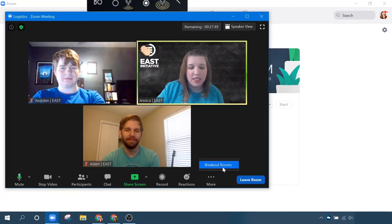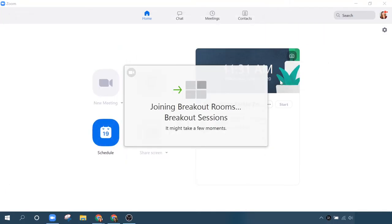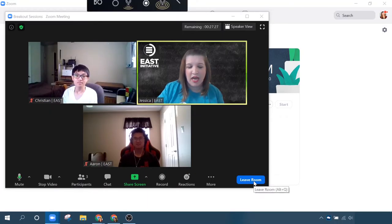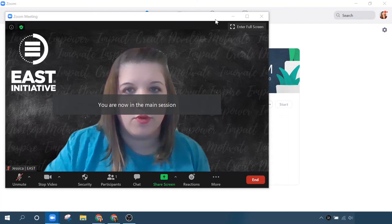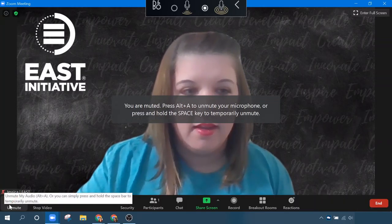You can even hop around to the different breakout rooms. I'm going to jump over and see what Aaron and Christian are up to. I just open breakout rooms, find the room I'm looking for, and click join. So that's how that works. I'm going to leave this room and go back to the main session. As the meeting host, I'll probably just hang out in here while people are in their own breakout sessions, unless I really feel like I need to jump around and see how everyone's doing or help answer questions or facilitate conversations.